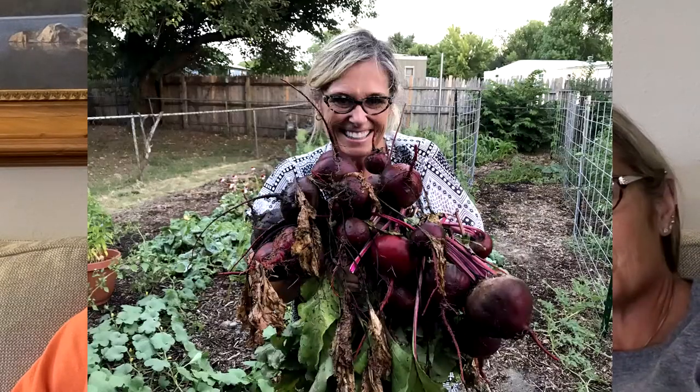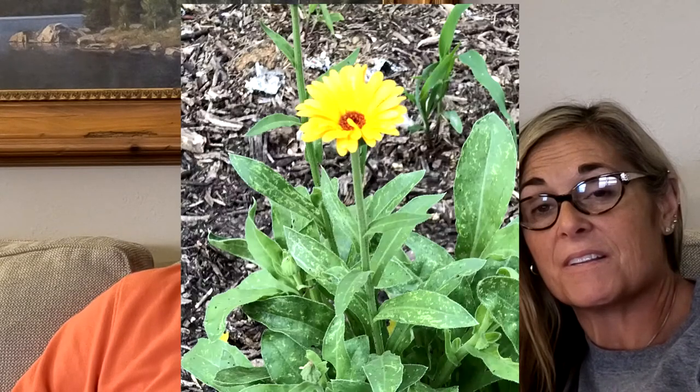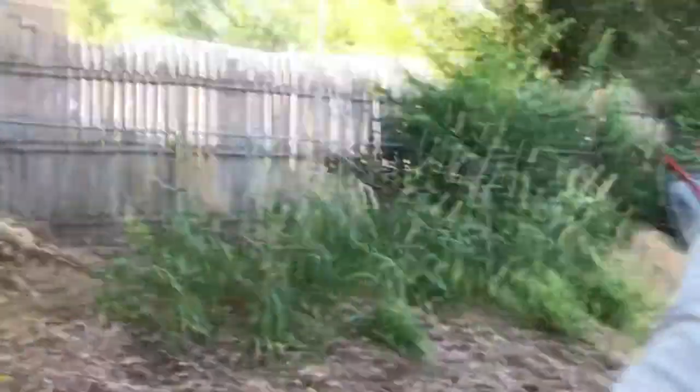Last year I only got two or three cucumbers off a whole fence but got loads of pickles. This year I'm not getting cucumbers, and I didn't plant pickles because I didn't need them. Beets have done well, lettuces have done well. Peppers have not done so well. Onions — can't really get them to grow. Got garlic to grow this year. Melons grow pretty well. Brassicas — broccoli, cauliflower — I can't get them to grow. I've never been able to get sweet corn to grow in any garden I've planted in this part of the country.